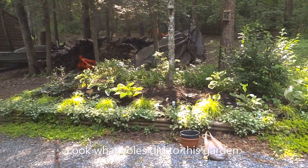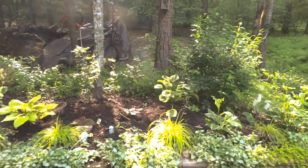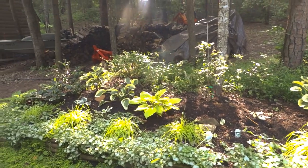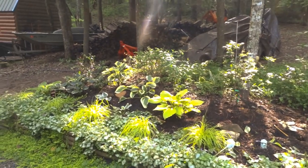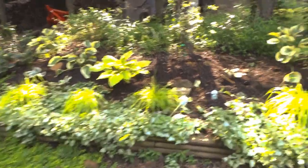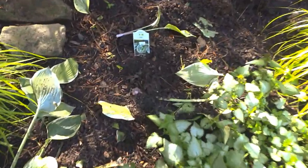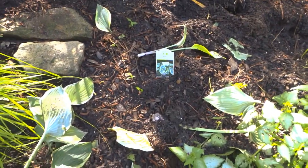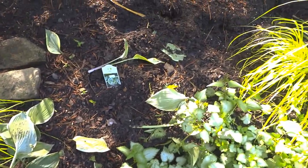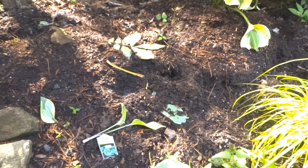So this is the bed right here — one of the beds. All these hostas are on their way out. I can tell they're eating the roots because they're shrinking and I'm finding the leaves laying on the ground. But this is where one really beautiful one was. It was first frost and this is what's left of it. I'm gonna dig it out, I'm gonna put it in a pot. And right there is one of the burrow holes.